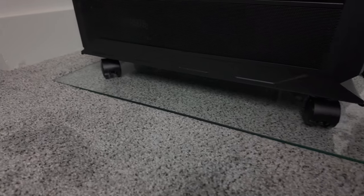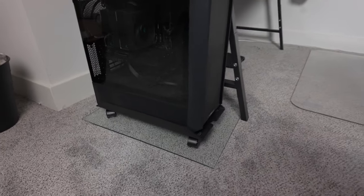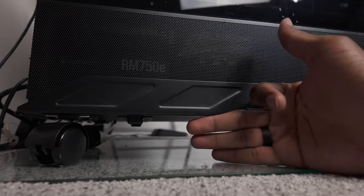Item number three comes in at $38, and it's like a glass chair mat but for your PC. As many of you know, it is not a good idea to keep your PC directly on top of carpet because your power supply and fans will just suck up all the dust, and your PC is not going to live long. So I ended up getting this sheet of glass from Amazon to separate my PC from the carpet. You can get cheaper options like a block of wood or thick cardboard, but I don't have anything wood in my setup so I like the way the glass looks.